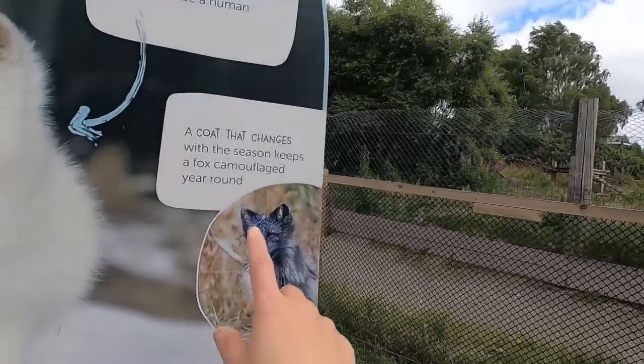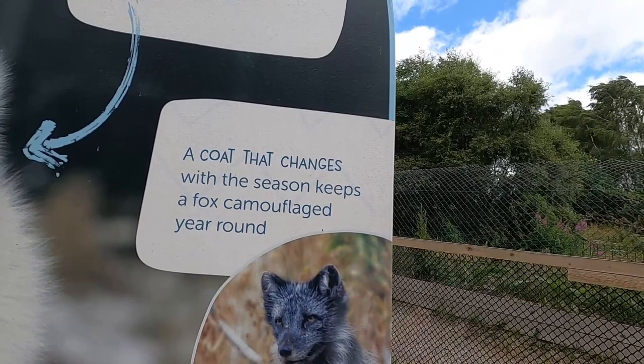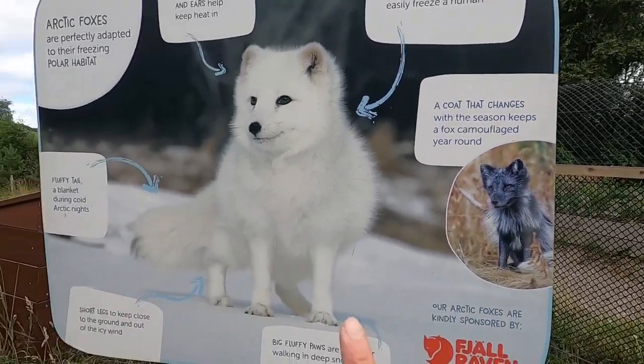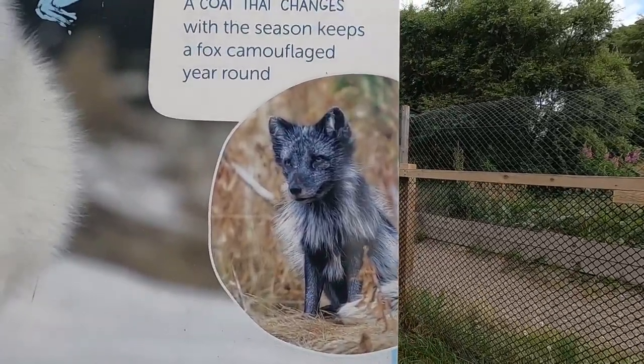So I found that bit about the arctic fox — where the tail is white and the rest of the body is black. And it says here: a coat that changes with the season keeps a fox camouflaged year round. So that's probably why — I was hoping to get a look at the white fox, but this is probably similar to what we saw.